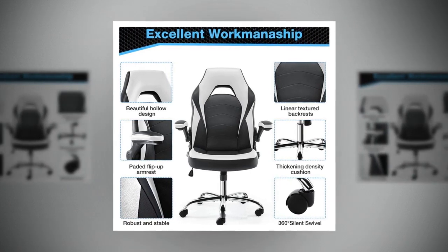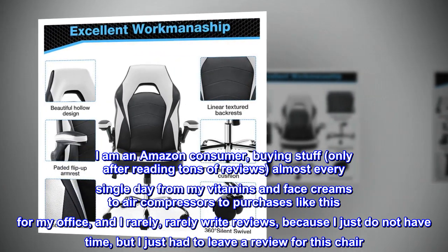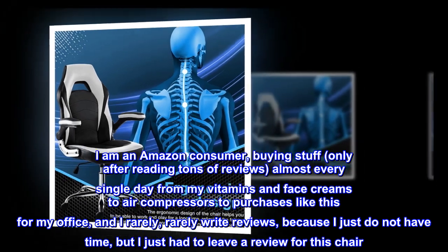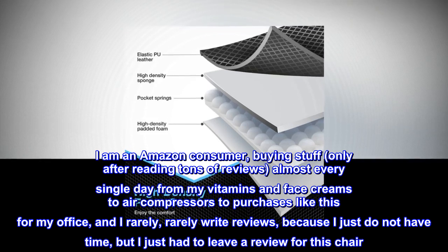I love it. I am an Amazon consumer who buys things only after reading tons of reviews, almost every single day — from vitamins and face creams to air compressors to purchases like this for my office. I rarely write reviews because I just do not have time, but I just had to leave a review for this chair.